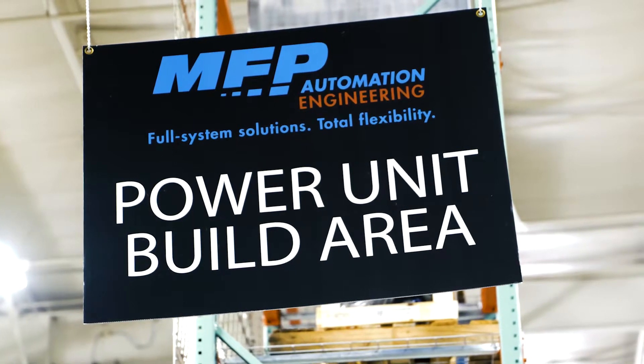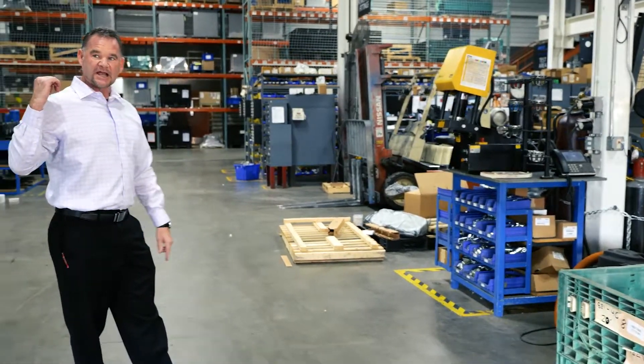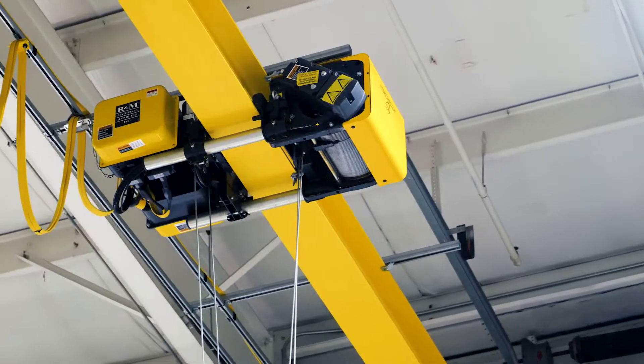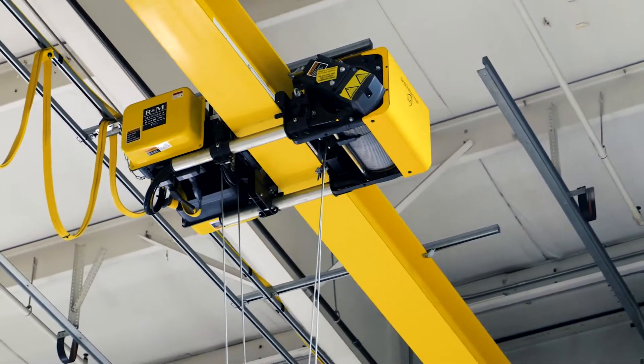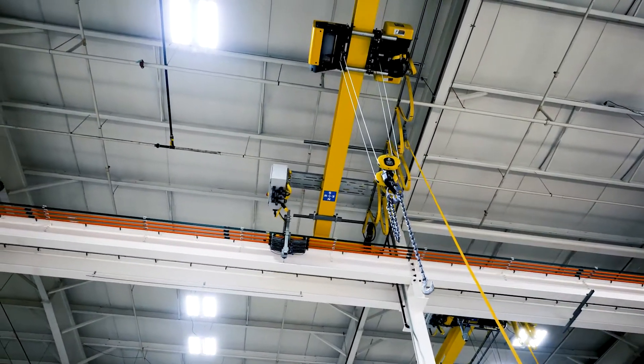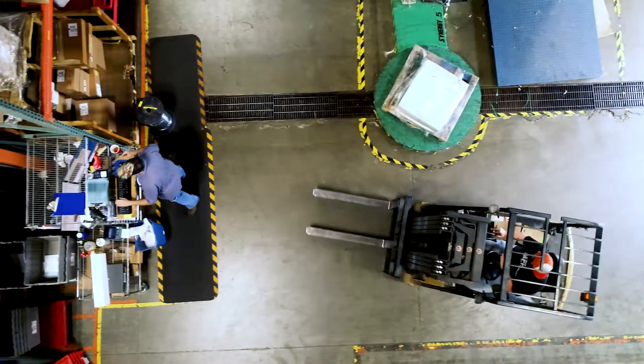The power unit build area — we have four work cells here, and behind me are two more work cells. If we grew quickly, we would have two more work cells where I'm standing. A nice part about this area is the cranes above us handle all six work cells without getting in each other's way. We've got plasma cutters, welders, crimping machines, forklifts, cranes — everything in this one large zone, yet laid out in nice work cells so the guys aren't fighting over tools.